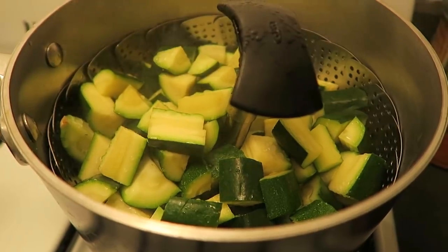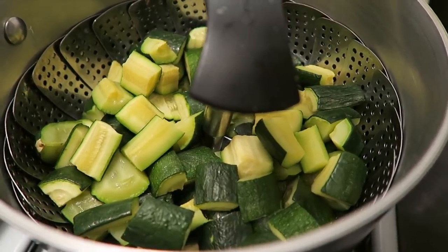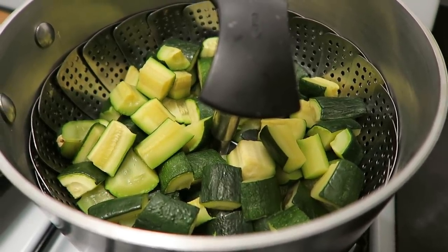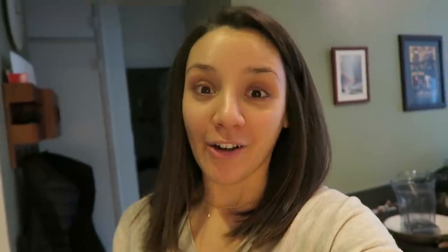Make sure that you let this cool completely before you transfer it into any sort of sealed container. Then I transfer it into one of my silicone stasher bags, lay it flat in my freezer, and let it freeze flat. Then I kind of break them up a little bit when I'm ready to use them.